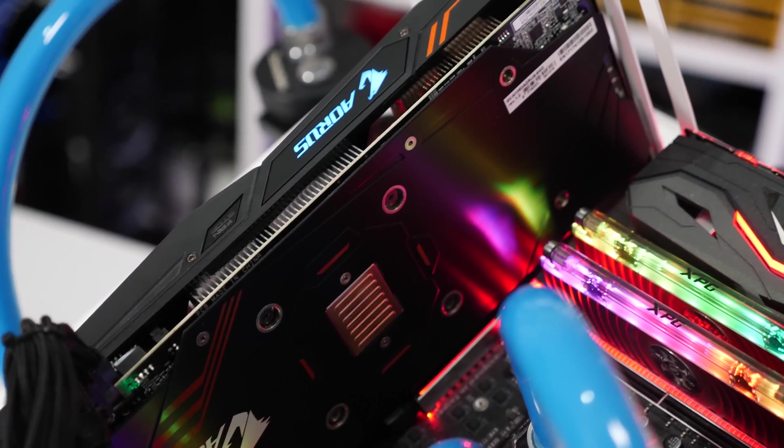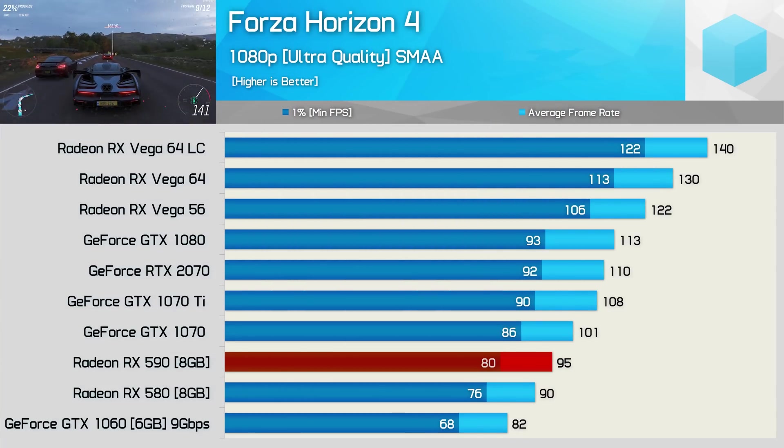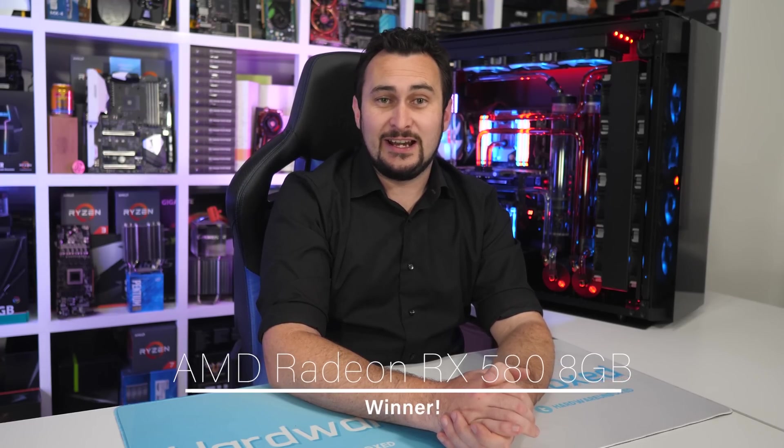Today the 8GB RX 580 can be had for as little as $200 US, and oddly the 4GB models are actually more expensive at the time of filming. At $200, the RX 580 is an amazing buy, especially considering that GTX 1060 6GB models cost at least $30 more and are for the most part slightly slower. The $200 RX 580 8GB also makes AMD's new Radeon RX 590 the most pointless product on the market right now — $280 for single-digit gains just doesn't make sense. I expect some price drops for those parts in the not-too-distant future, because they sure as hell aren't selling at their current price.